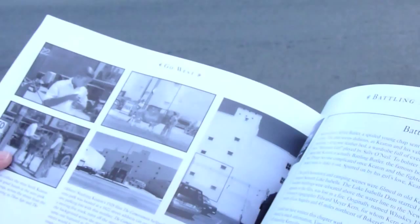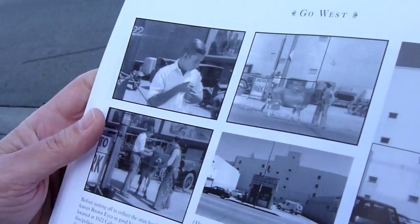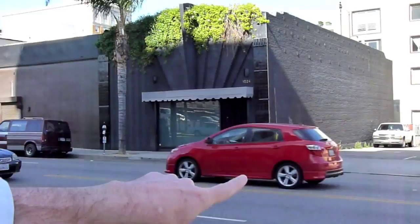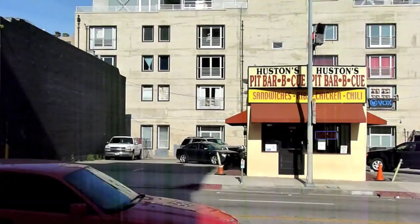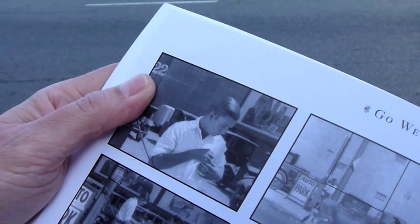So in Go West, Buster walks with his cow down Cahuenga. There's a shot of him walking down the street with these buildings in the background. This barbecue stand used to not be there — this was just a small urban parking lot. This small parking lot is where Buster leaves his cow. You can see the address was 1622 — you can see the 22 on the stand there, and 1622 here as well.